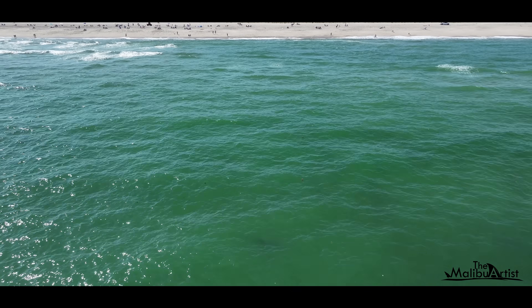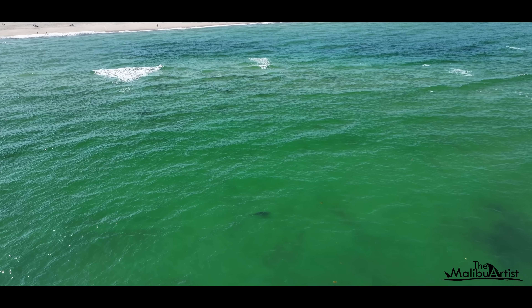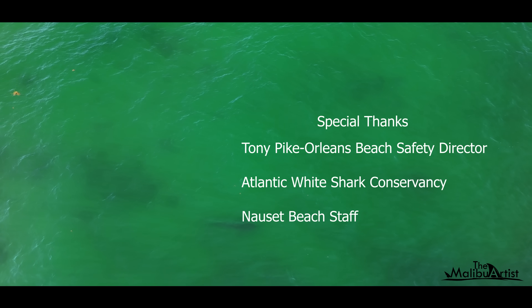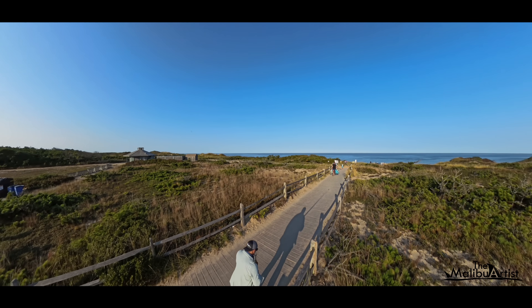Eventually, the shark reappears just north of the populated beach and I lose it to the murky waters. As the day winds down, I too head north to see if I can find the shark there.